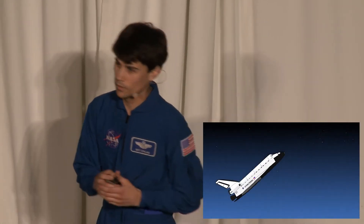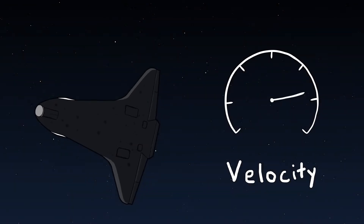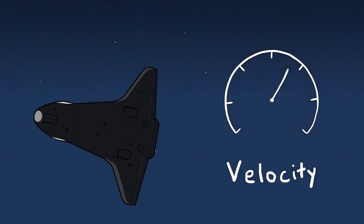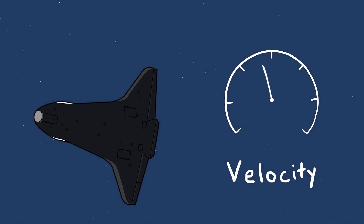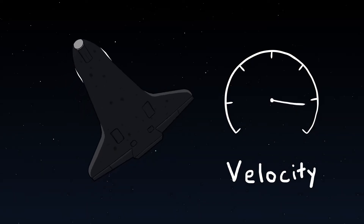So in a sense, we already have the right tools to control deceleration. If we bank heavier, we descend faster, so we reach thick air faster, and the thick air helps us slow down faster. Conversely, if we bank shallower, we don't descend as fast, so we stay in the thin air longer, which means we don't slow down as fast.